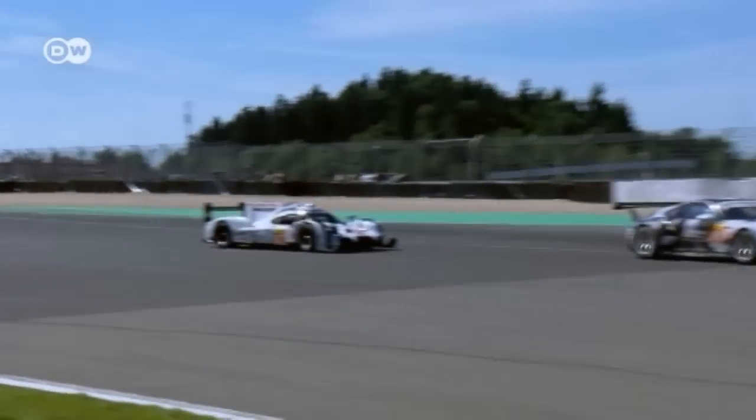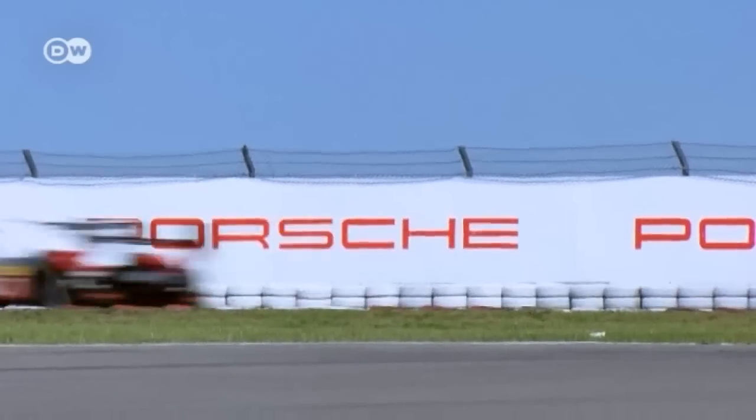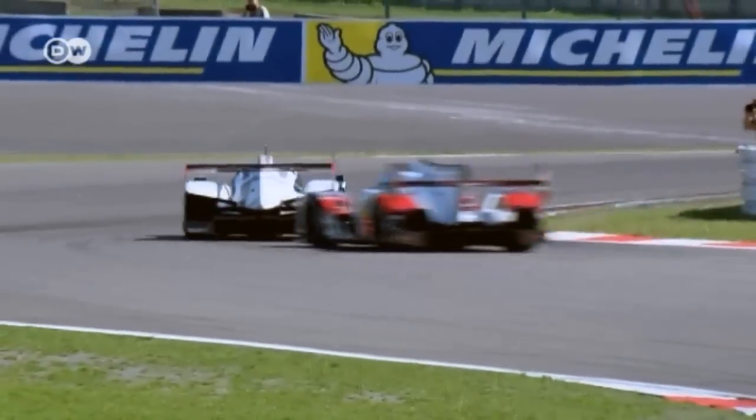The legendary Nürburgring recently hosted the World Endurance Championship for the very first time. The WEC is the second most popular racing series after Formula One, with teams competing in eight races on four continents for the title. Porsche joined just last year. They considered which event was right for the company and soon came across the sports prototypes — it's a lot of fun for the spectators and the team because of the similarity to road-going cars. Porsche has decided to take part through to 2018, and everyone is really excited about it.